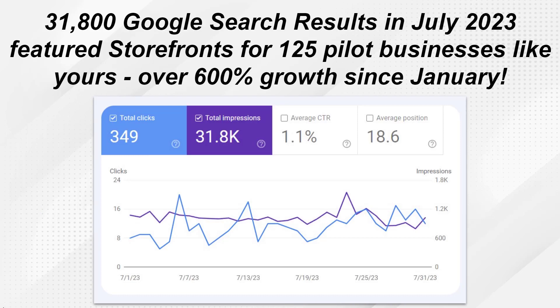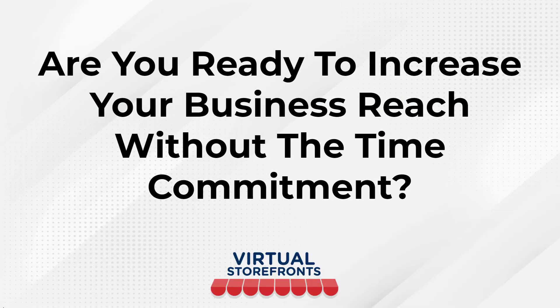Remember the result from our pilot store users — 31,800 Google search results from only 125 pilot businesses. We are excited to grow and scale this to millions of small businesses. The best part is, the more businesses that join this platform, the more traffic everybody ends up getting access to.